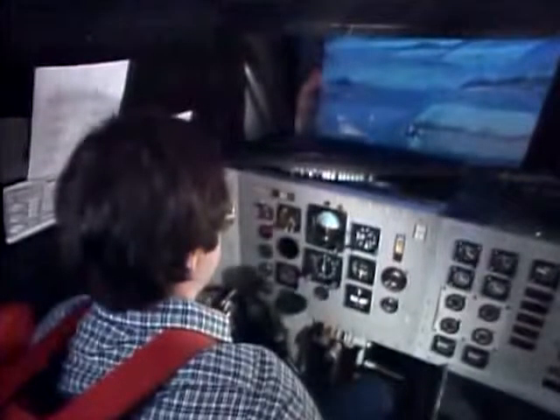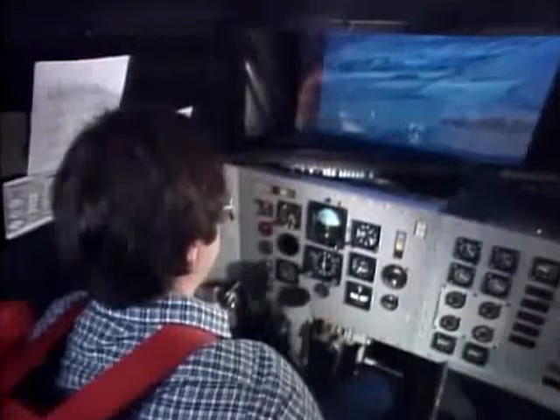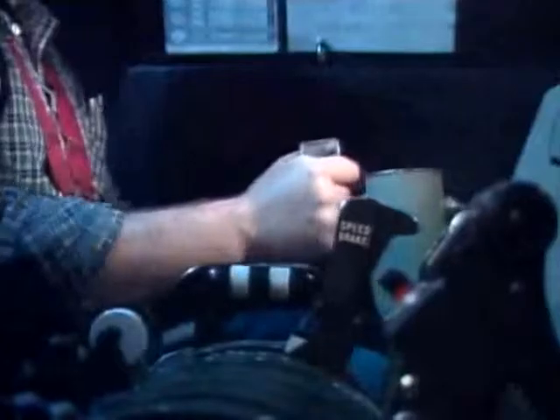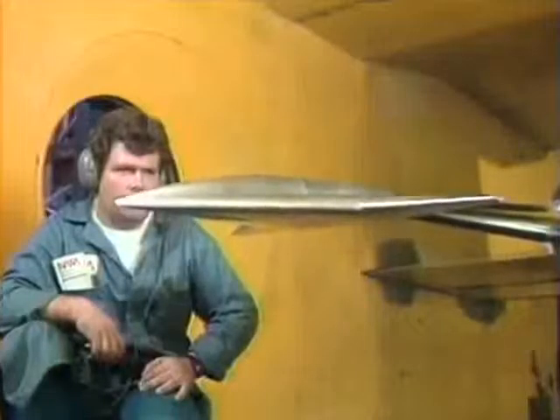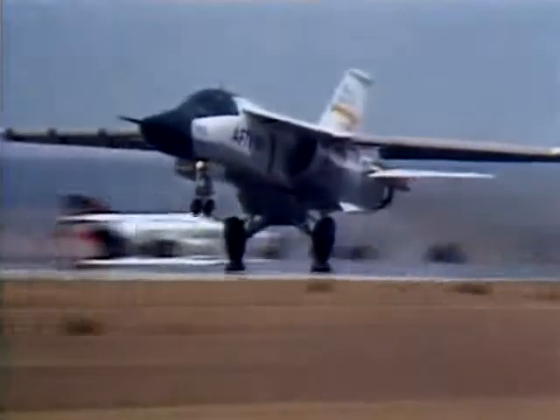For a while, the only way to get the feel of an aircraft was to fly it. Flight simulations now show how an aircraft will perform without leaving the ground. Together with wind tunnel testing and computational fluid dynamics, engineers and pilots have the best information possible before actual flight tests.